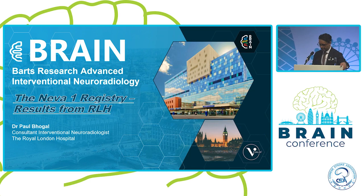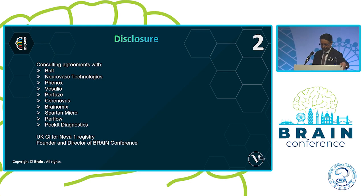I'm talking on behalf of our experience with the NEVA study and I'm the UK PI for the NEVA1 registry. These are the results from the Royal London Hospital where we are based. These are my disclosures.